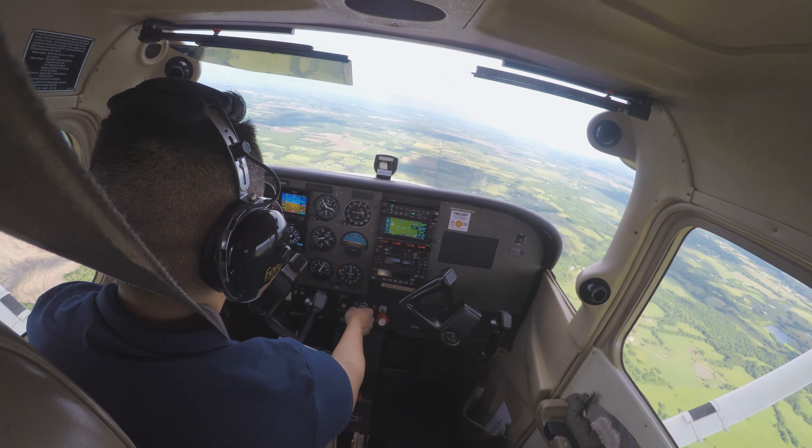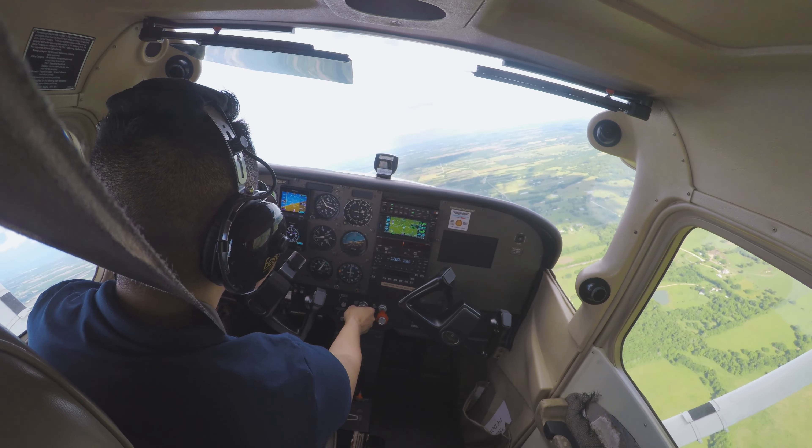Executive Ground, Skyhawk 105X-ray at Echo at East 2, ready to taxi with Charlie.